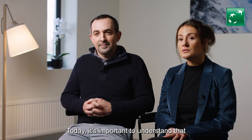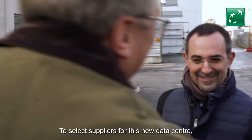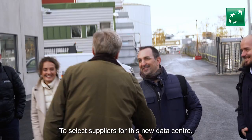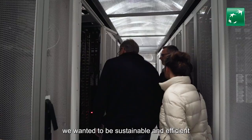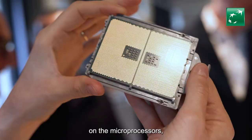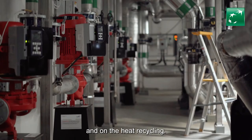Today, it's important to understand that BNP Paribas is also a tech company. To select suppliers for this new data center, we wanted to be sustainable and efficient on the microprocessors, servers, data center technology, and on the heat recycling.